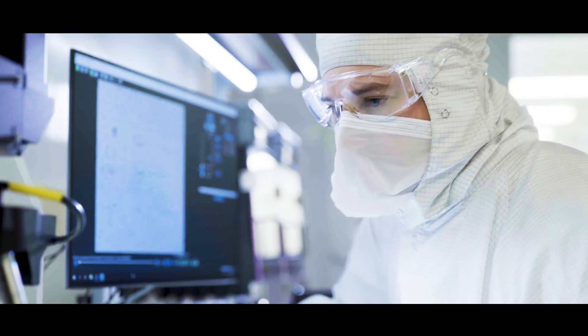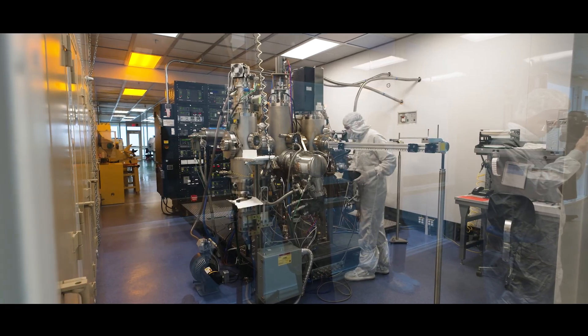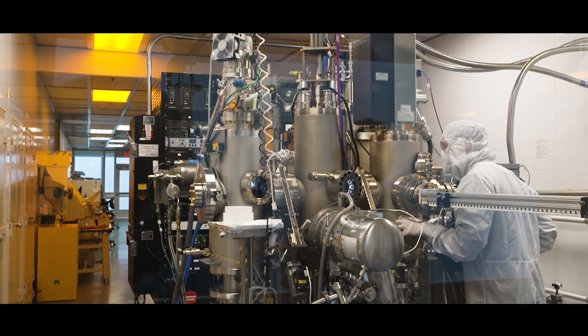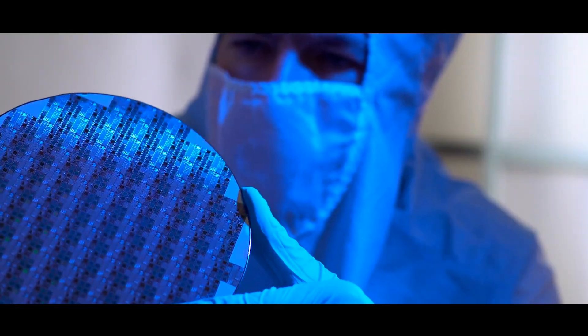We have multiple machines here that will get us down to the atomic level. One is the molecular beam epitaxy, which takes pure elements — whether it's gallium, nitrogen, or aluminum — heats them up to very high temperatures, and grows them atom by atom on the wafer.